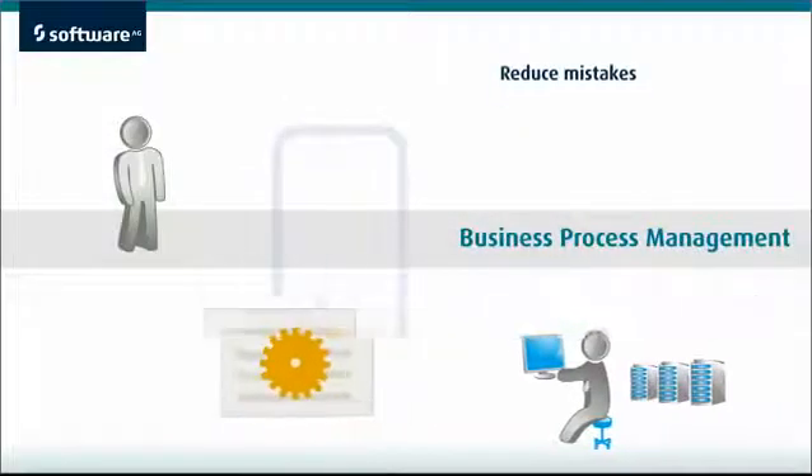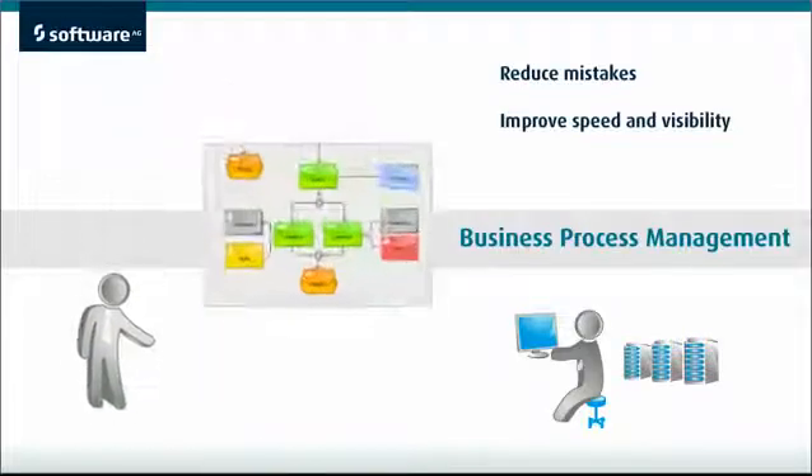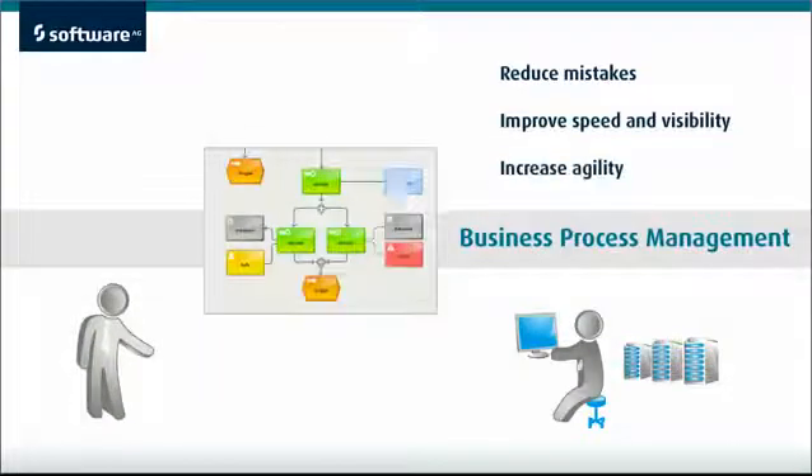The automated processes reduce mistakes, improve speed and visibility, and because automated processes are easy to change, increase agility.